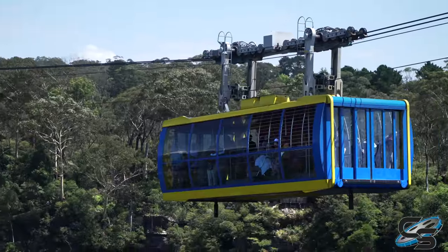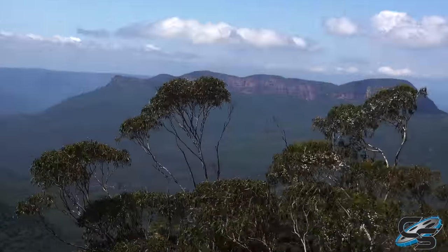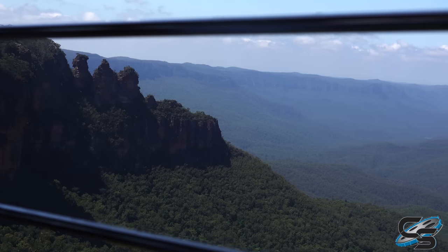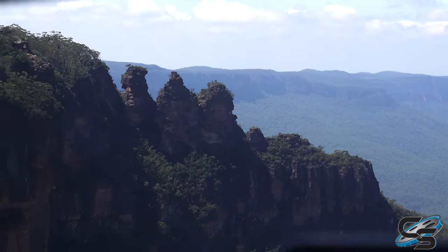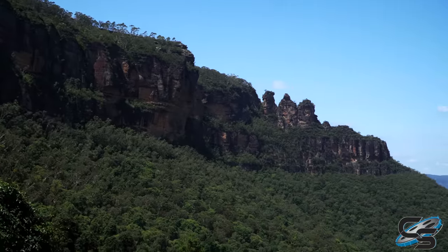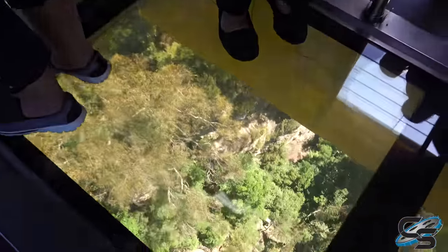Alright, so ride number one is the Scenic Skyway. Look at this — oh, that's beautiful. There's that famous view that everyone talks about. It's stunning. The center of this is a glass bottom — look at that. Yeah, it's a big drop off right there.